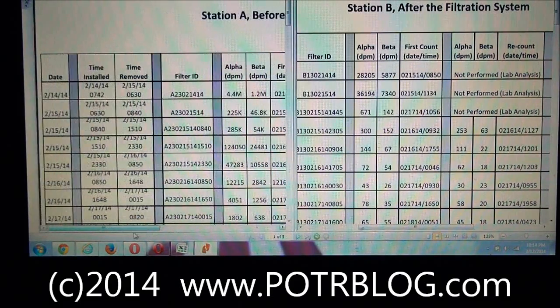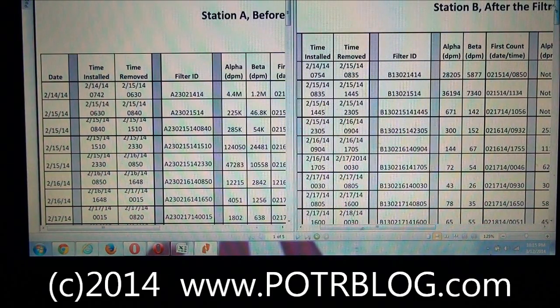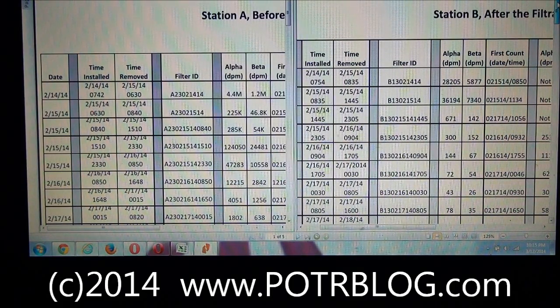Here on the left we have Station A, and we have a filter that was installed on February 14th at 7:42 in the morning and was removed at 6:30 in the morning on February 15th. The actual explosion happened February 14th at 11:30 PM. So this filter — they took a reading, a 10-minute count — and what it averaged out to was 4.4 million disintegrations per minute of alpha radiation. Now if we look over here at filter B and the first filter reading, this filter reading ran just a little bit longer than the filter A reading, starting at 7:54 in the morning on February 14th and ending at 8:35 on February 15th.